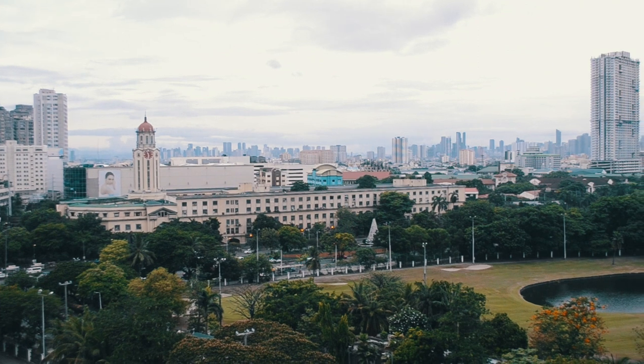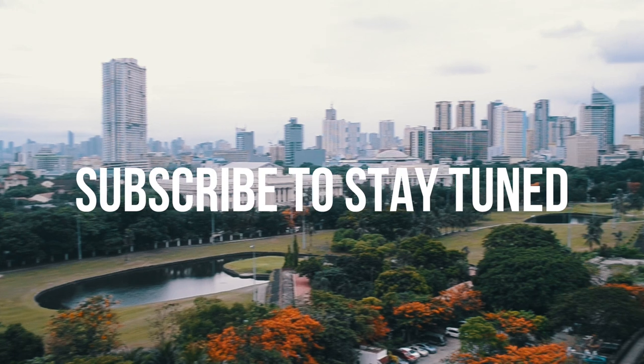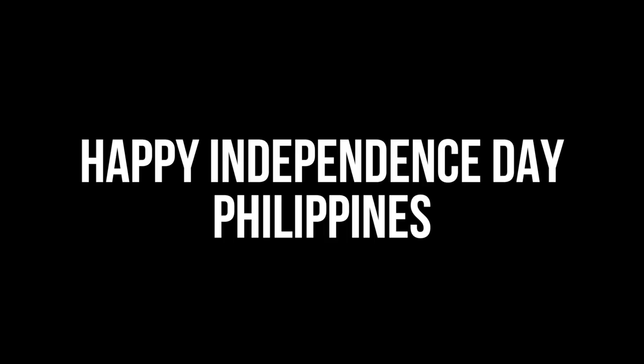I hope all of you enjoyed this vlog. Please give it a thumbs up if you enjoyed and subscribe to stay tuned. Thank you and see you on the next vlog. Also, happy Independence Day to our country!